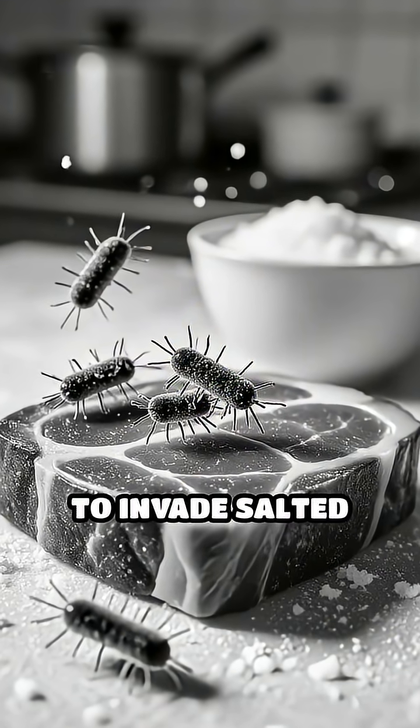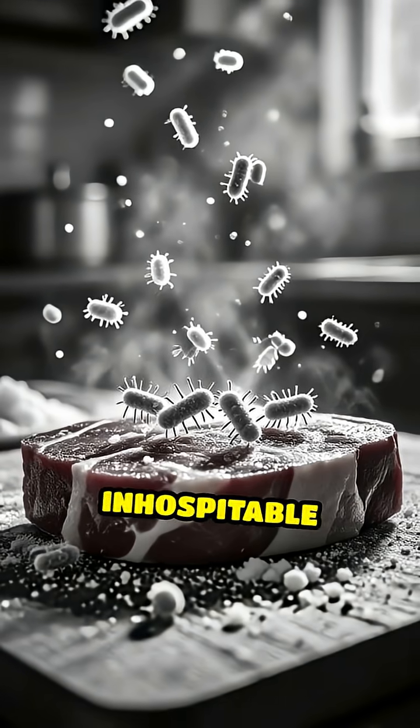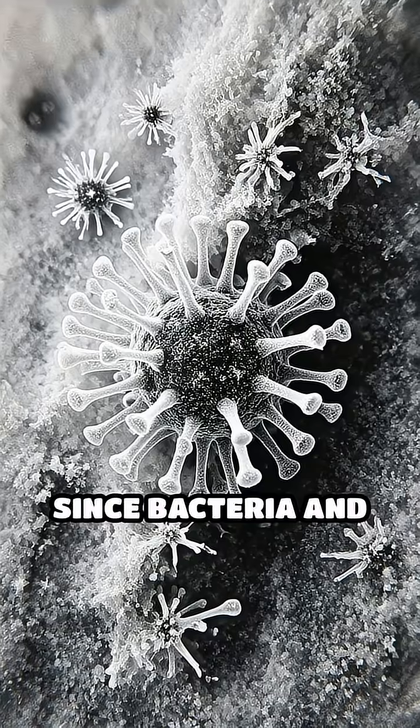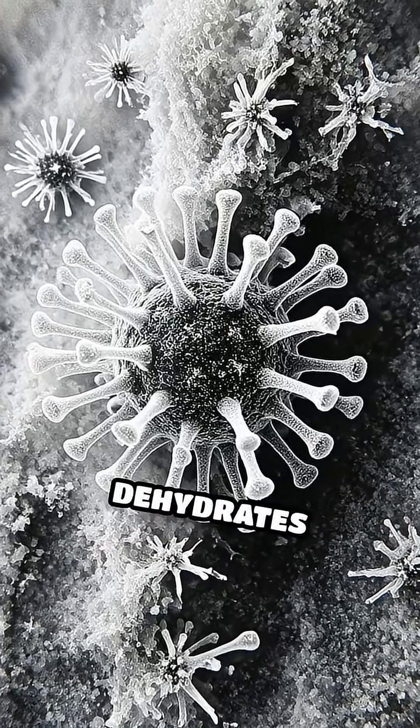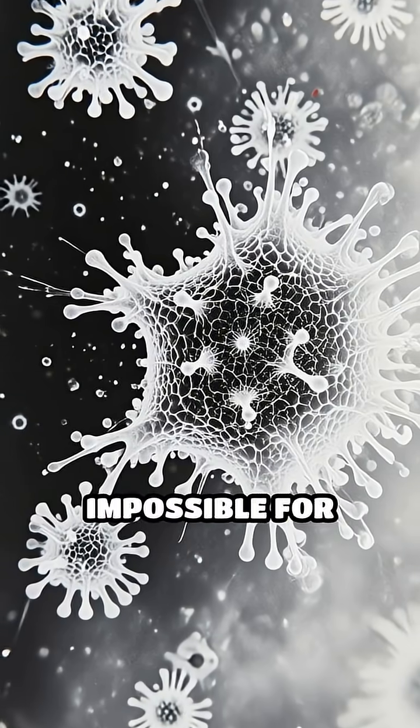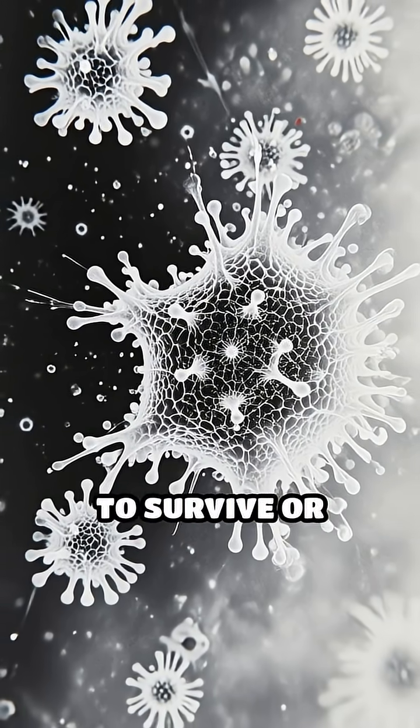When bacteria try to invade salted foods, they're met with a dry, inhospitable environment. Since bacteria and mold need water to grow and multiply, salt essentially dehydrates them, making it impossible for these microorganisms to survive or reproduce.